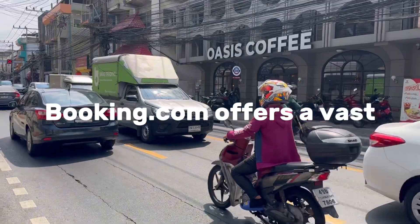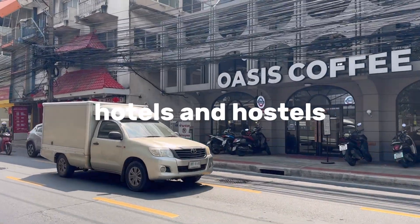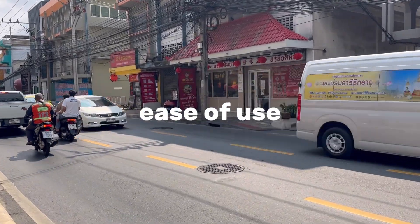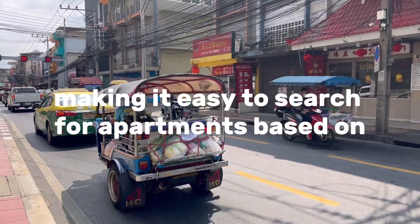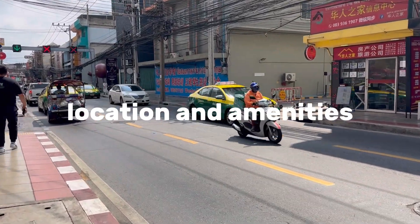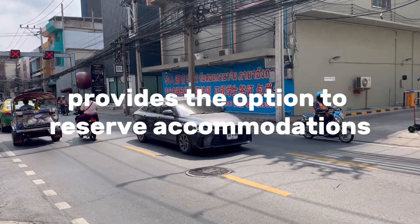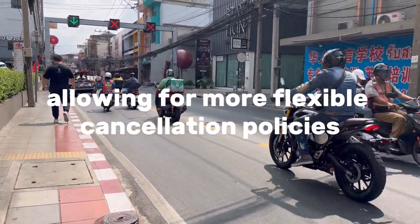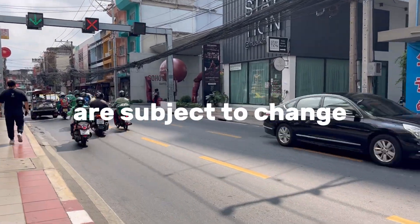Here's why Booking.com is worth considering. Wide selection: Booking.com offers a vast selection of accommodations worldwide, including apartments, hotels, and hostels. Ease of use: the website and mobile app are user-friendly, making it easy to search for apartments based on your preferences, such as price range, location, and amenities. Flexible booking options: Booking.com often provides the option to reserve accommodations without upfront payment, allowing for more flexible cancellation policies, which can be advantageous if your travel plans are subject to change.